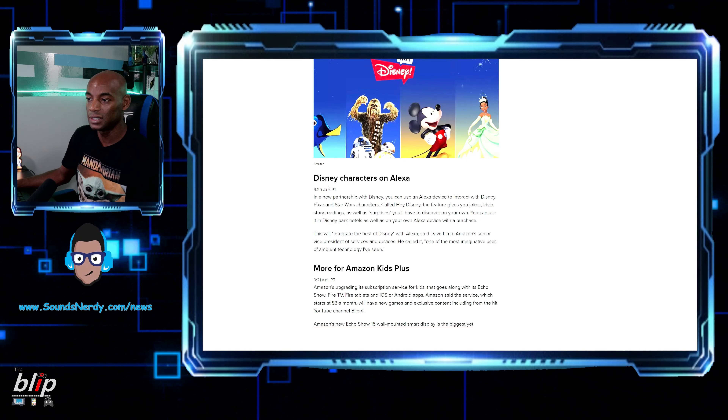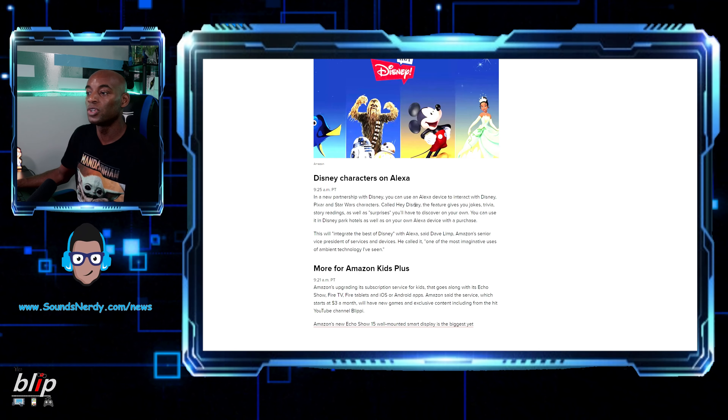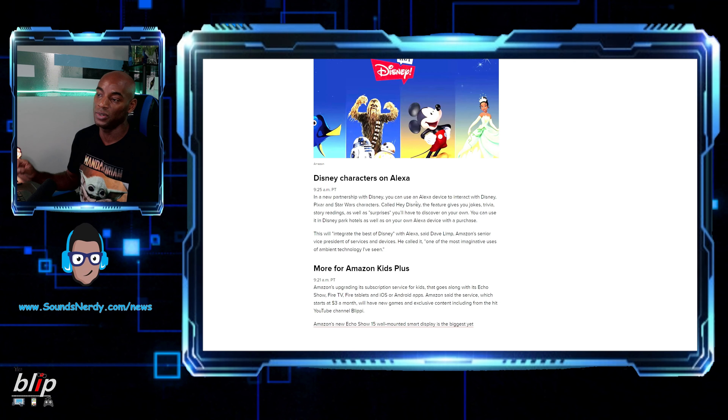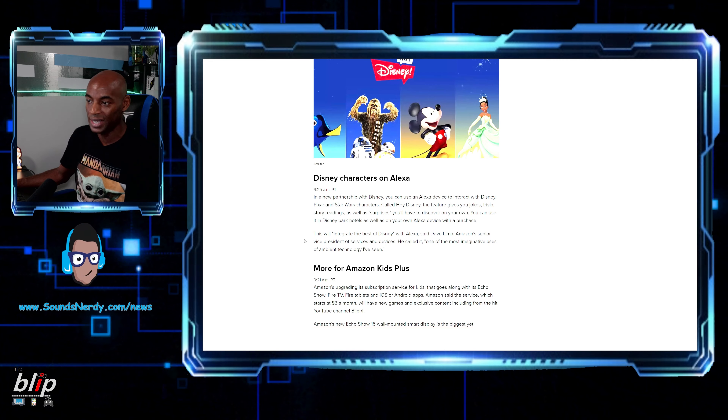Disney characters are now coming to Alexa through a new partnership with Disney. You can use an Alexa device to interact with Disney, Pixar, and Star Wars characters via a feature called 'Hey Disney,' which gives you jokes, trivia, story readings, and surprises.